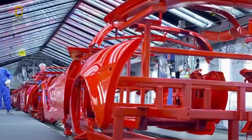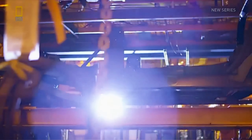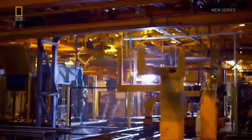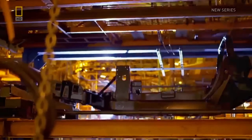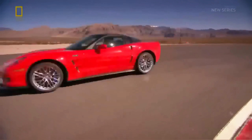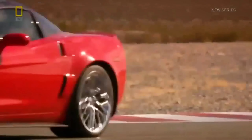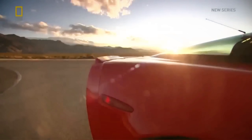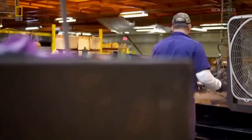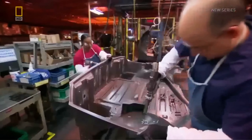Next to the paint shop is what they call the car track line. Here they'll begin to install the first pieces to the bare frame. The Corvette ZR1 is full of surprises — its power, its speed, and even its trunk. On the car track line, inside the Corvette assembly plant, workers sub-assemble what they call the tub.